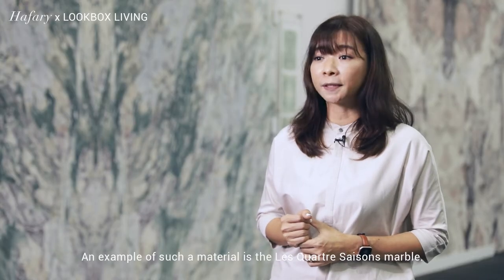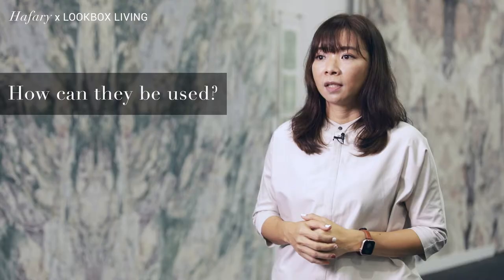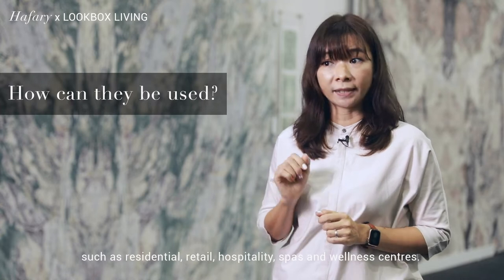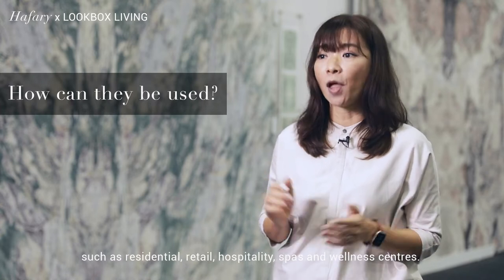An example of such material is the Les Quartes de Sans marble. Antolini can be applied in many different sectors such as residential, retail, hospitality, and spas and wellness centres.